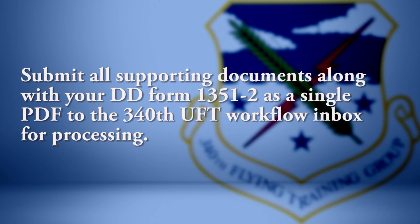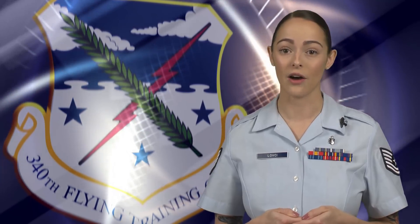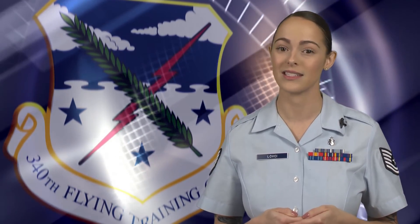Submit all supporting documents along with your DD Form 1351-2 as a single PDF to the 340th UFT Workflow Inbox for processing. Call the 340th UFT office to ensure your voucher was received. This completes the requirements for your PCS mileage voucher with or without TLE.